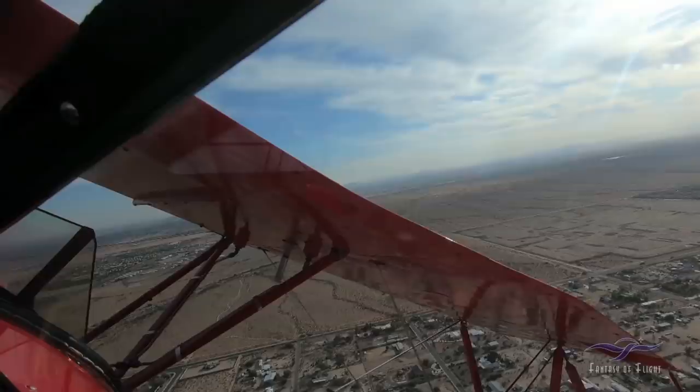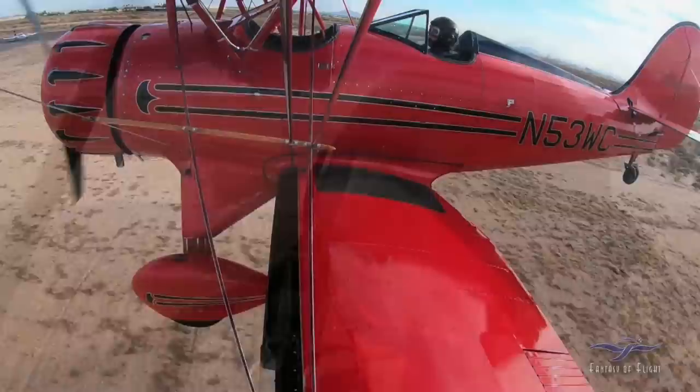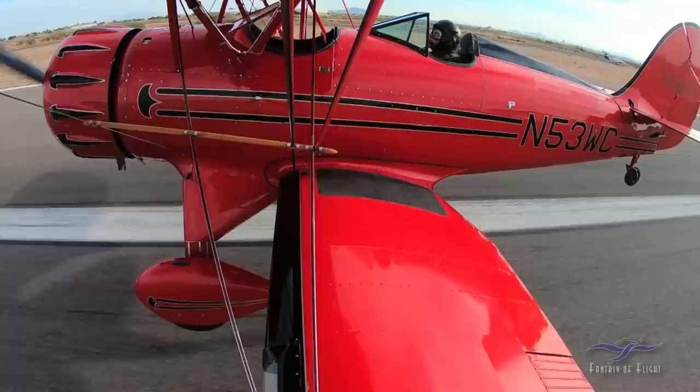I've got my GPS on my knee. Casa Grande Airport in front of me — turning in for a left downwind, coming in on final, touching down for the end of my first day of an epic trip back to Florida.